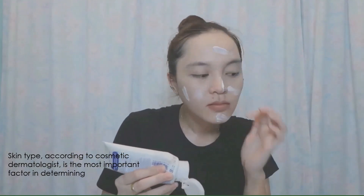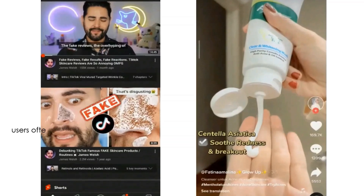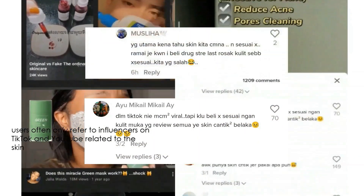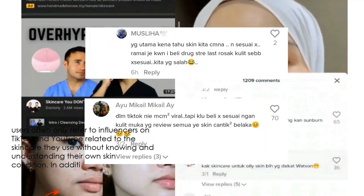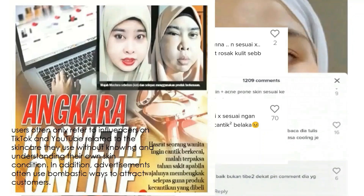Skin type, according to cosmetic dermatologists, is the most important factor in determining which skin care product is best for you. Users often only refer to influencers on TikTok and YouTube related to the skin care they use, without knowing and understanding their own skin condition. In addition, advertisements often use bombastic ways to attract customers.